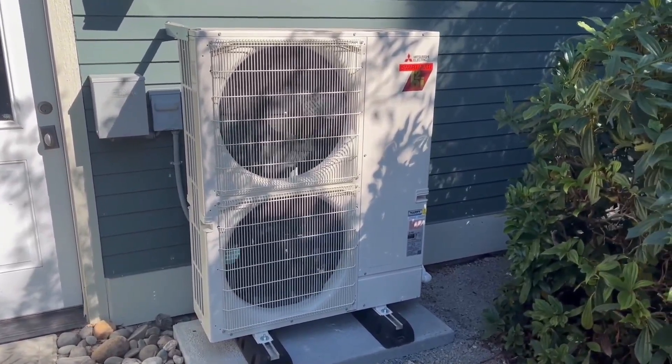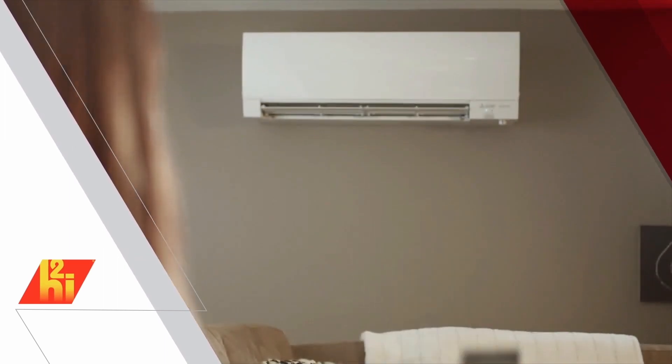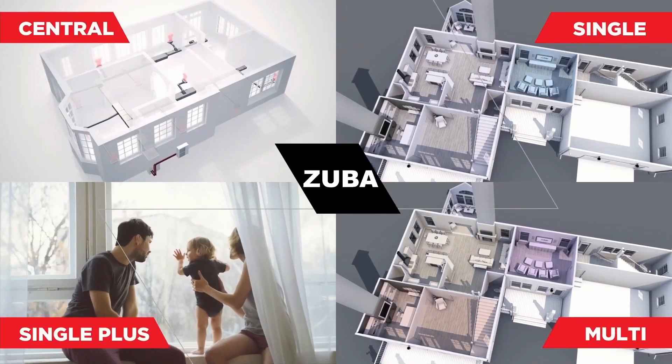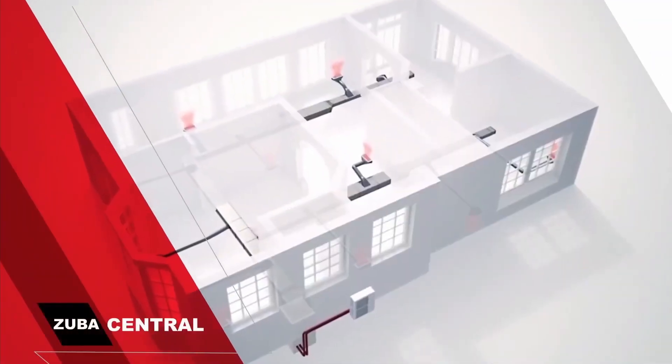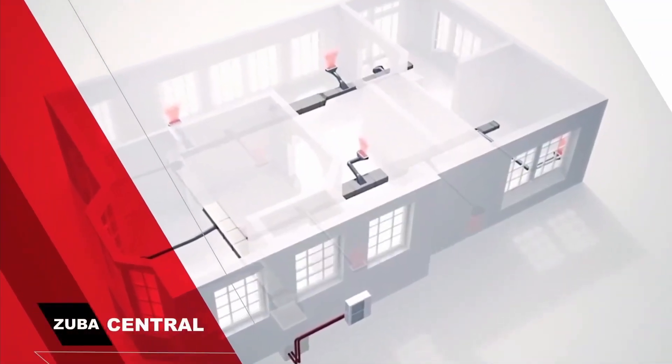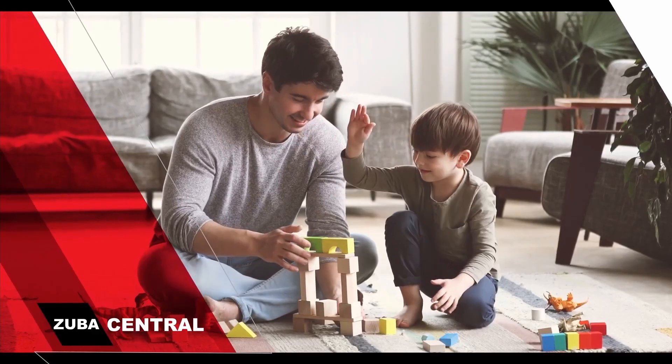While its rebate of $2,500 is lower compared to the previous options, the Mitsubishi Heat Pump compensates with its renowned brand name and a five-year parts warranty. The installation cost is higher at $11,500, which might deter budget-conscious buyers.